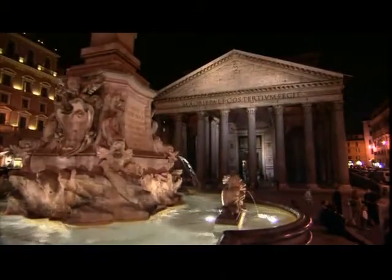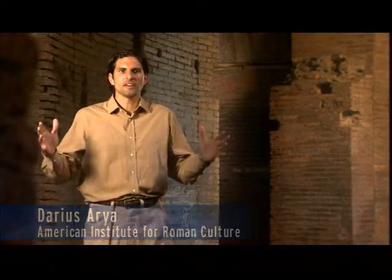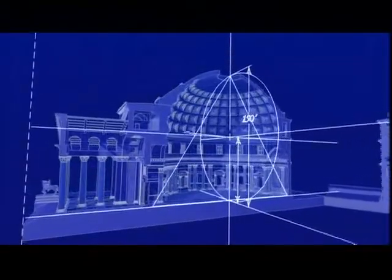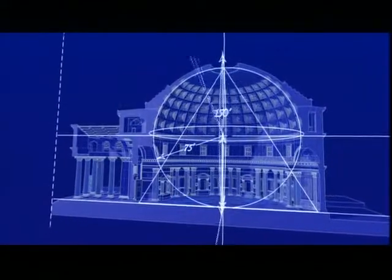The Pantheon is arguably the most amazing structure ever built by the Romans. Why? The rotunda — a huge interior space capped by a magnificent dome ceiling — was the heart of the Pantheon's design. At its center, the concrete dome rises nearly 150 feet and spans exactly the same length across, without any support from columns or buttresses.